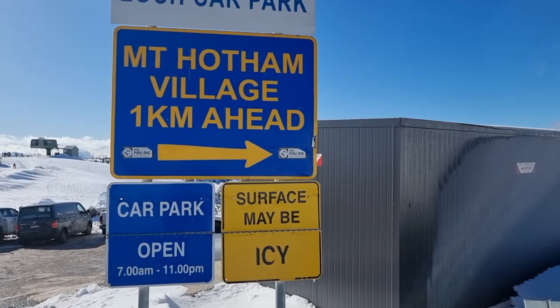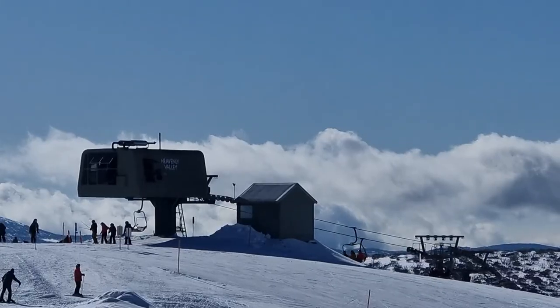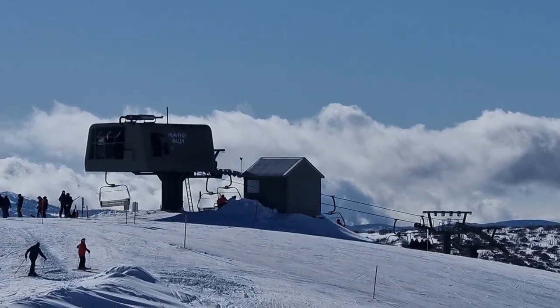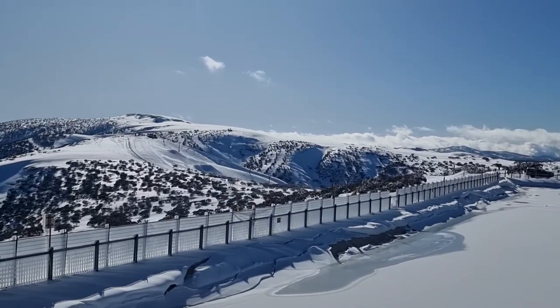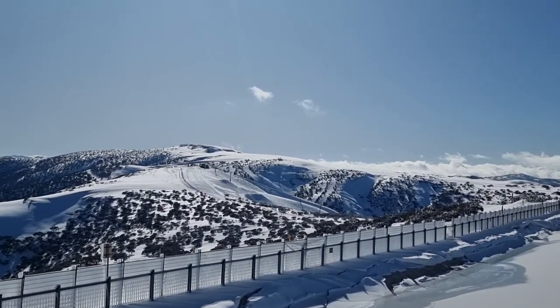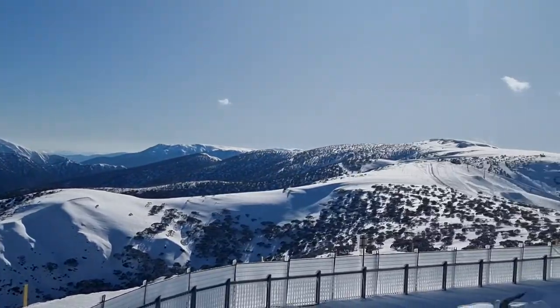Good morning and welcome to Mount Hotham, four hours north of Melbourne and about eight south of Sydney. Just here at the top of the Heavenly Valley chairlift — from Heavenly it goes across so you've got your Kiyos and over to the Orchid, and there you've got the panorama with Mount Feathertop off in the distance.